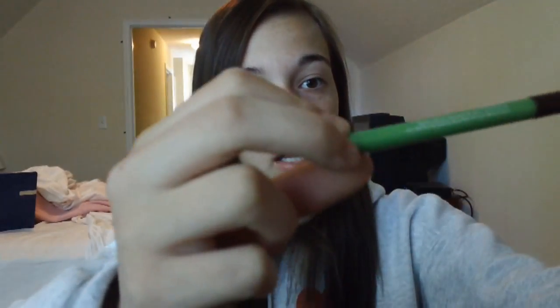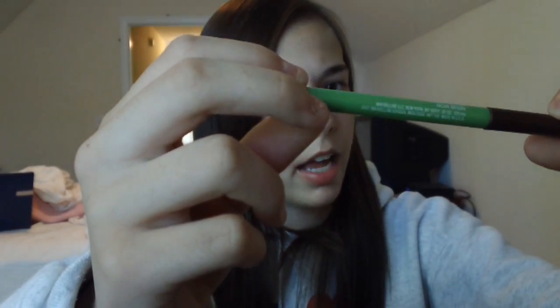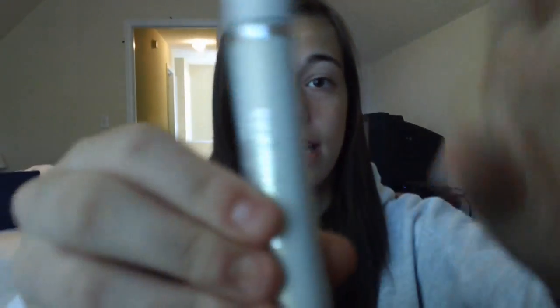And then I'll be using the Define-a-Line Maybelline New York in brown — it's really nice. And then two mascaras: I'm going to be using the Sheer Cover one, Extra Lash, and the CoverGirl Exact Eyelights. This is like my favorite mascara in the entire world.